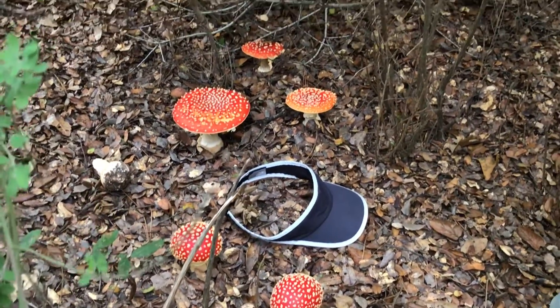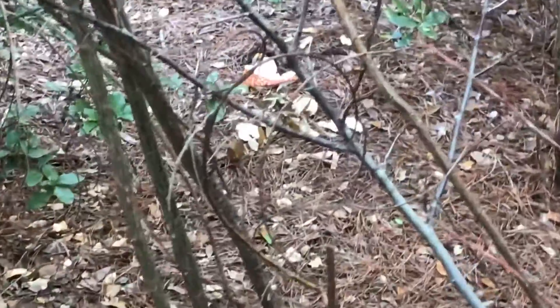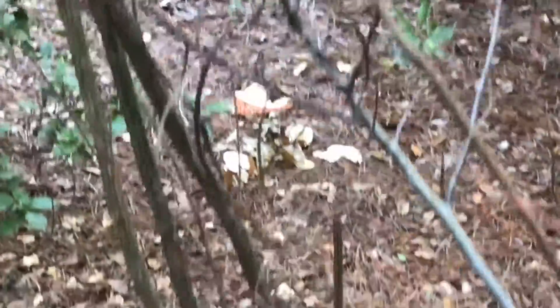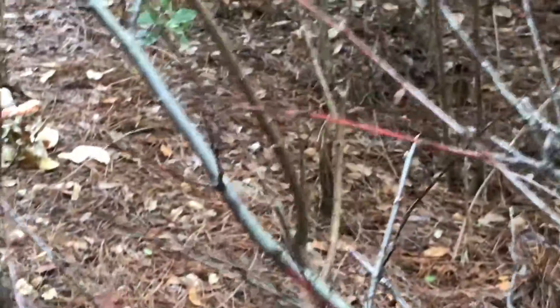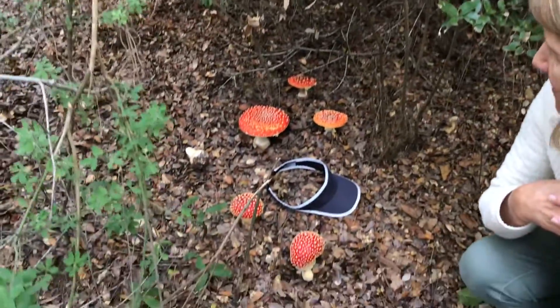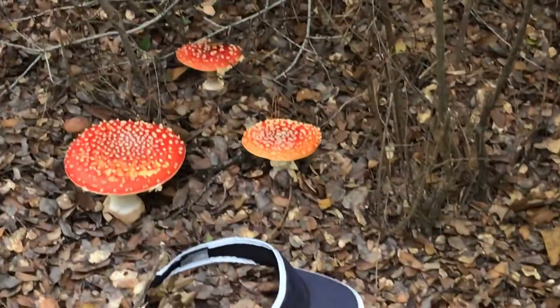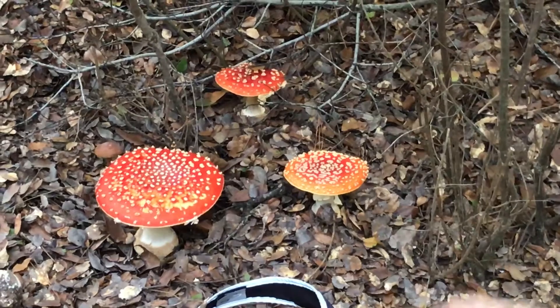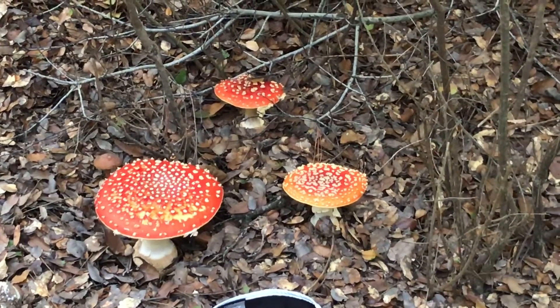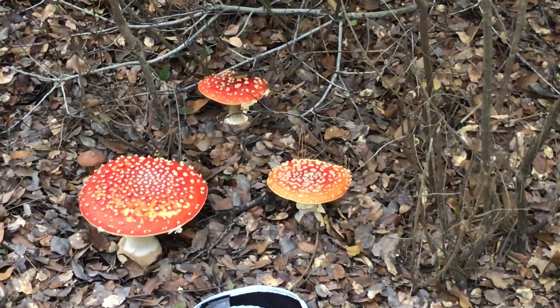The other interesting thing is they're coming up around me behind me here also — it's probably all one organism with its mycelium coming up in different places, so it's probably all just genetically one organism. They are amazing. By tomorrow or the day after, animals will have come and nibbled on them and they won't look as great as they do today. So keep noticing nature.